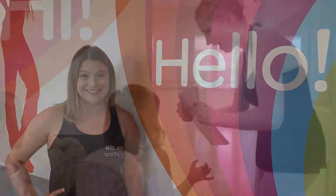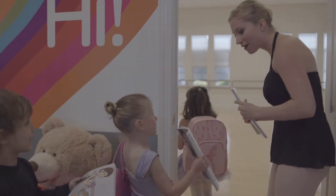Hi, my name is Miss Jackie and I'm so excited to teach your dancer in their Unicorns class this year. We are going to have a lot of fun. Unicorns is a 45-minute ballet and tap class. We teach dance using our Gotta Dance syllabus.